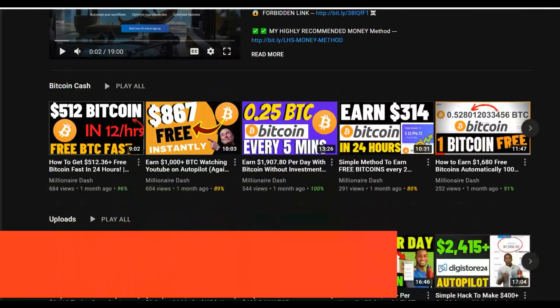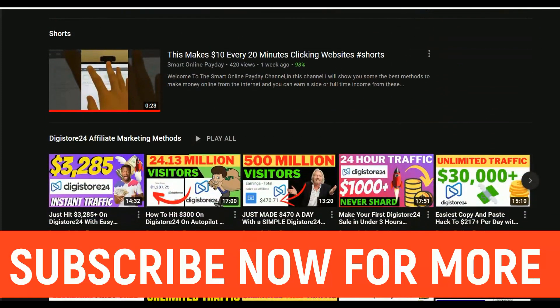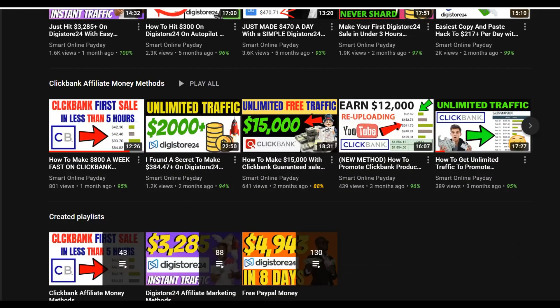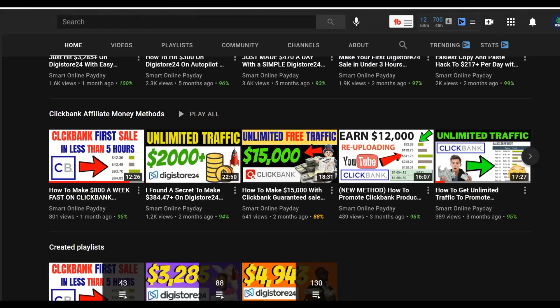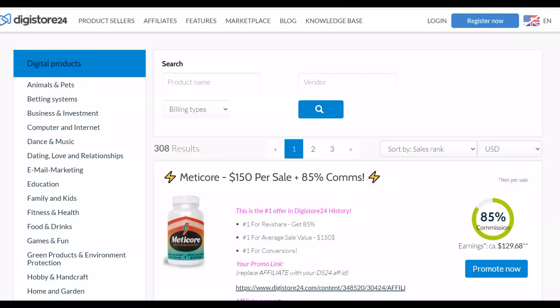I post new videos on how to make money on ClickBank, Digistore24, and general online money methods — and most of these methods are 100% free to get started. If you've never made your first dollar online, watch this video step by step to the end and take action on the free traffic method I'm going to show you. Also, if you want to learn my most recommended method to start making money very fast online, click the first link in the description. Let's get into the video.